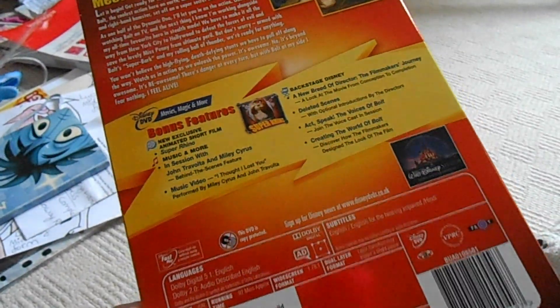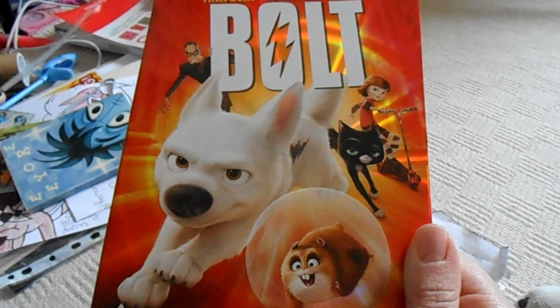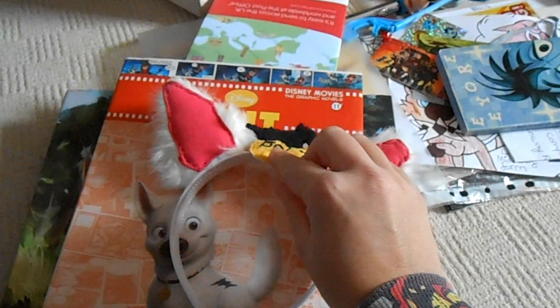This is my Bolt movie DVD that David, my husband, got for me on our honeymoon. I love this film — it's a really really good film. I wish there was more Bolt content, but he's still a really cool character and I love watching the DVD.